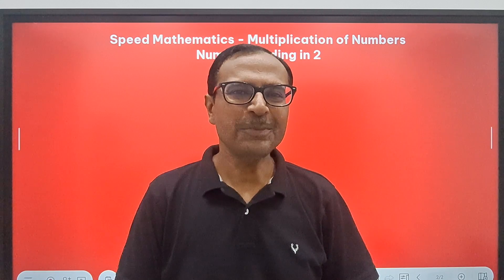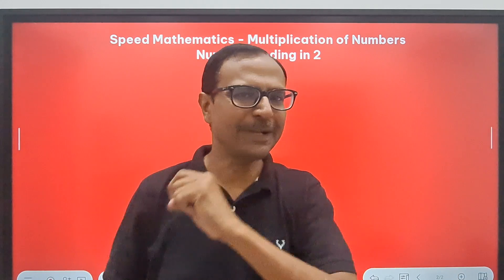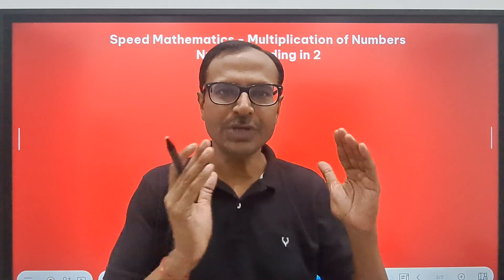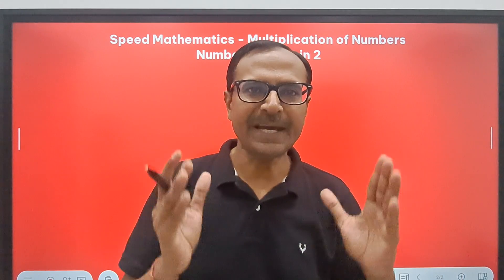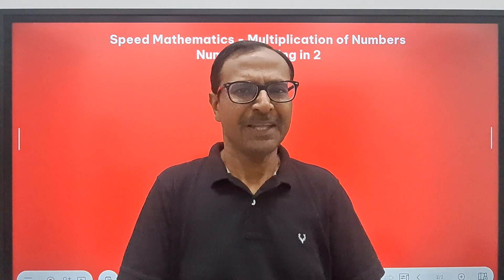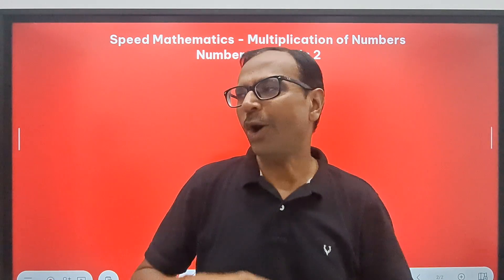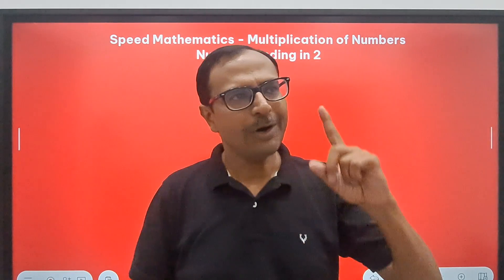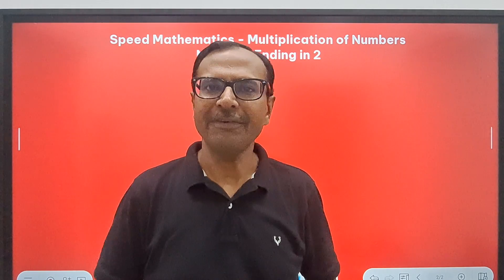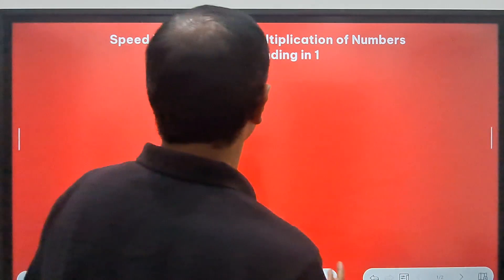Hello friends, welcome to Suresh Agarwal's Mathematics Shortcuts — your one stop for learning all the mathematics short tricks which are required to make you sharp, calculate 10 times faster, and develop positive aptitude towards numbers. This will help you in cracking all the examinations, whether at school level, college level, or at professional level where you are appearing in quantitative aptitude exams. So here I am with yet another amazing short trick.